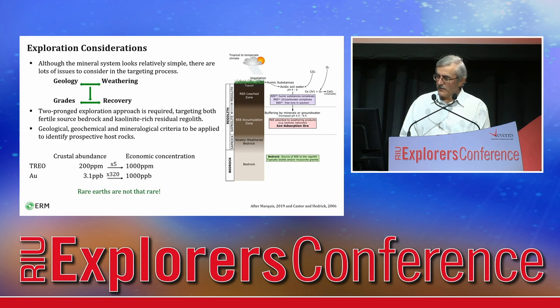Although a mineral system looks relatively simple, there are many issues to consider in the targeting process. The system is generally the interplay between geological settings and magmatic evolution on one side, and weathering processes on another. A two-pronged targeting approach is required, chasing both fertile source bedrock and kaolinite-rich residual regolith. Average crustal abundance of total rare earth oxides is around 200 ppm, and only a moderate five-fold enrichment is required to upgrade background values to the economic 1,000 ppm level.